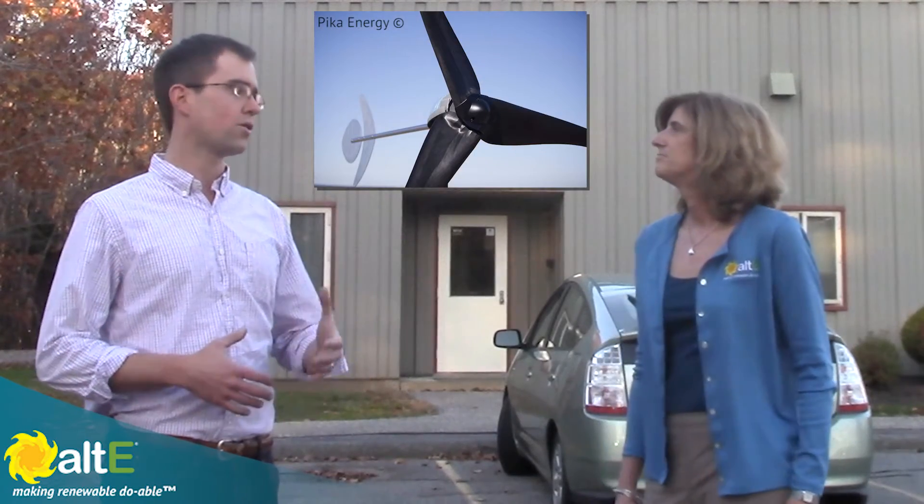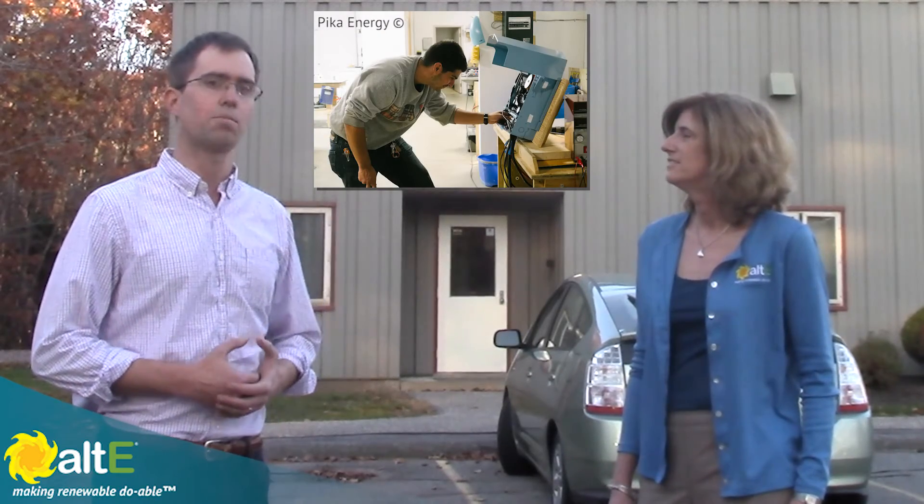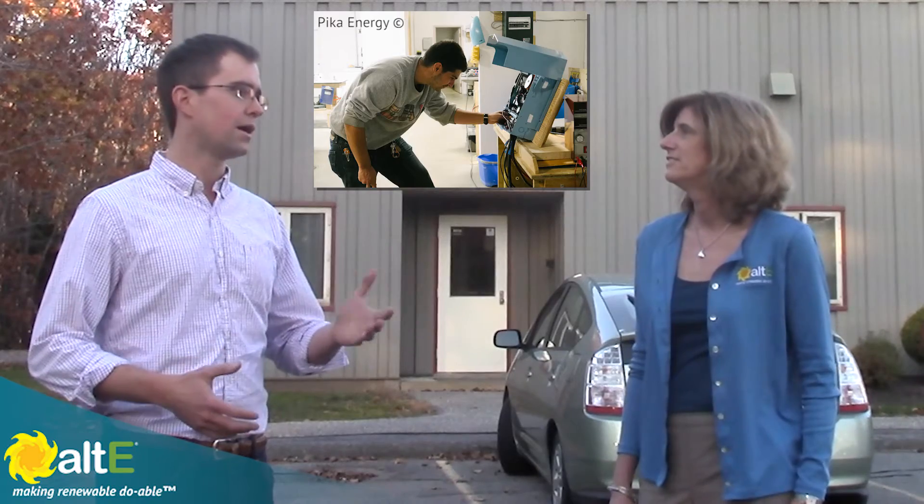Pika Energy is a manufacturer of solar and wind power electronics products and small wind turbines. The facility that we're at here is in Westbrook, Maine, just outside of Portland. We have a 13-person dedicated team and we've been manufacturing here since 2013, manufacturing mainly our wind turbines here. We also ship out our inverter and charge controller products from here as well. We provide both grid-tie, off-grid, and starting in 2016, islanding inverter products for the residential and commercial markets.